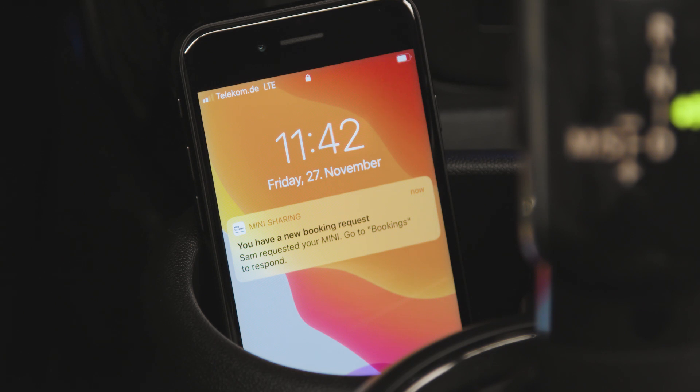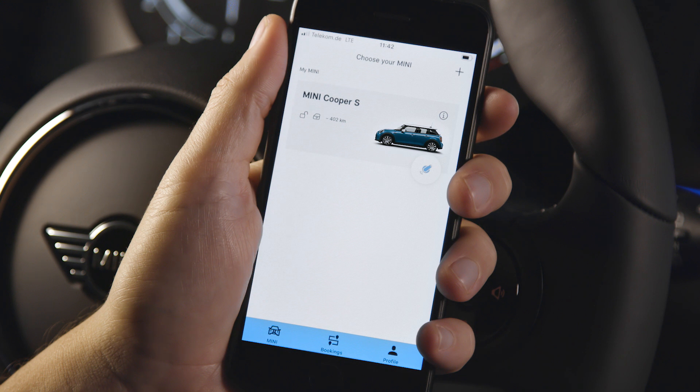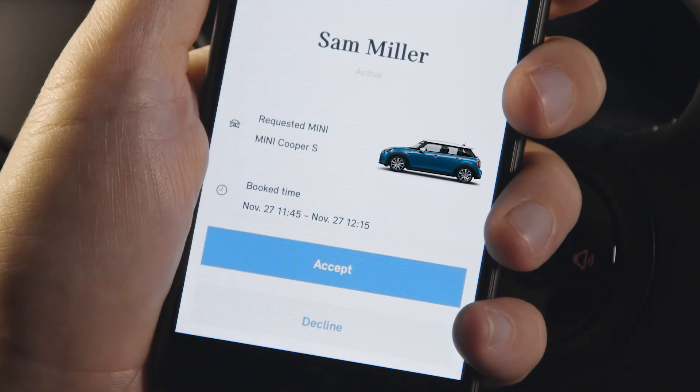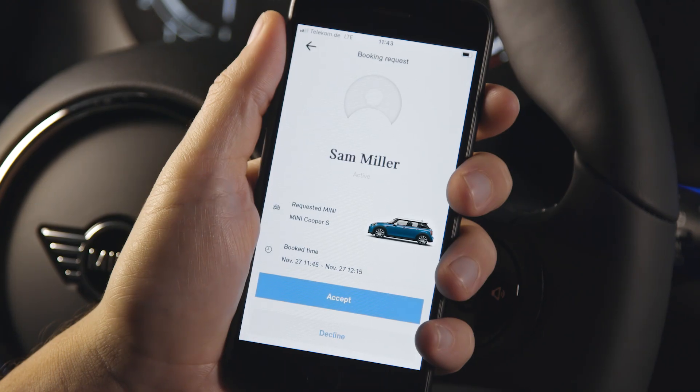Incoming notification! A reservation request. Check all booking requests under the tab Bookings. Select a request to get review pick-up and drop-off times. Now it's your choice — do you accept or decline the booking?